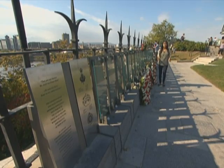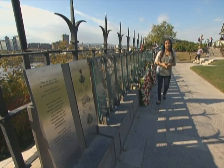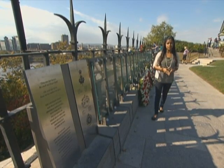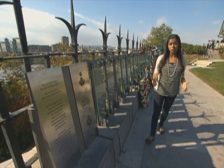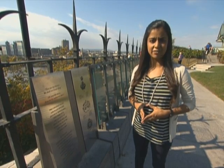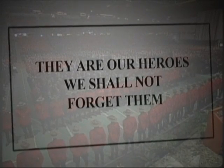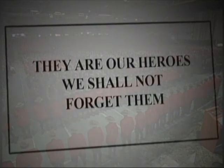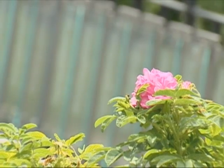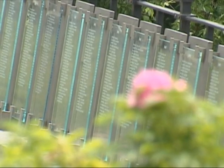Although it's certainly the largest, the Peace Tower isn't the only tribute to Canada's heroes found on Parliament Hill. Here, behind Centre Block, the Police and Peace Officers Memorial commemorates those Canadian law enforcement officers who've died in the line of duty since 1879. The inscription reads: "They are our heroes. We shall not forget them." The last Sunday in September is Police and Peace Officers National Memorial Day.